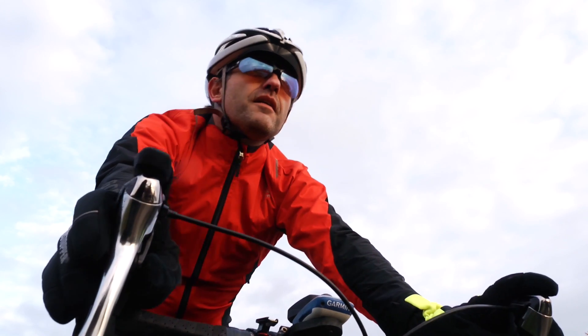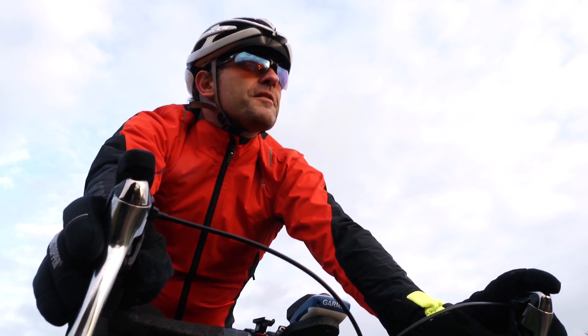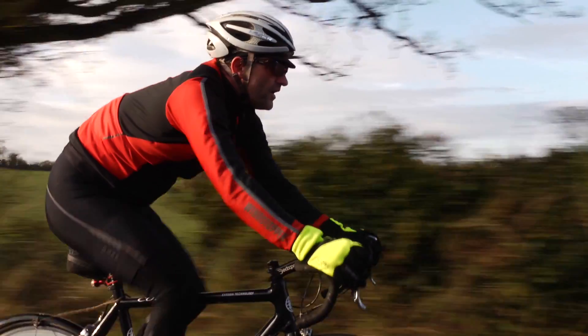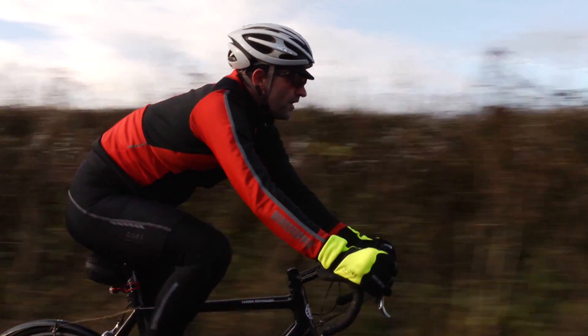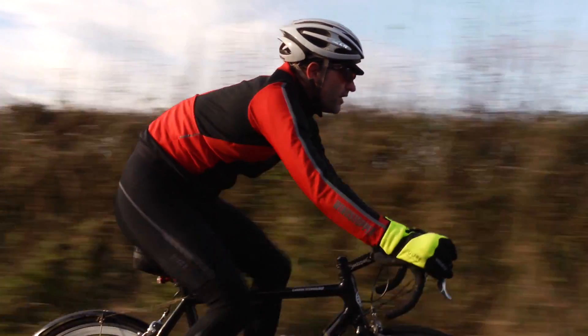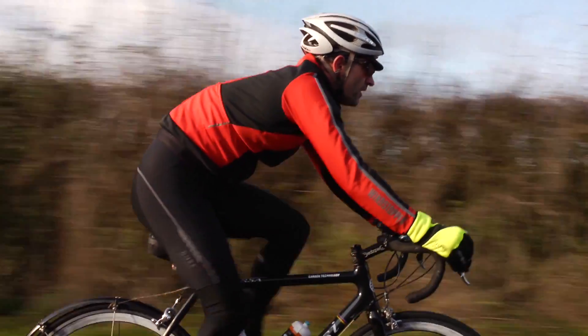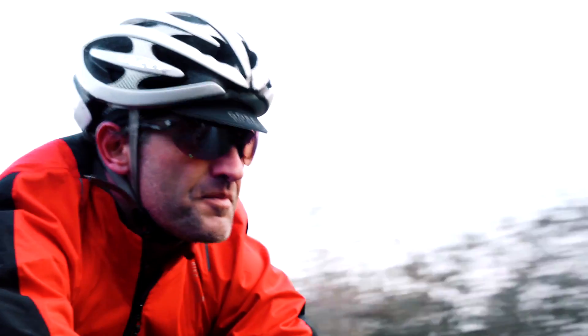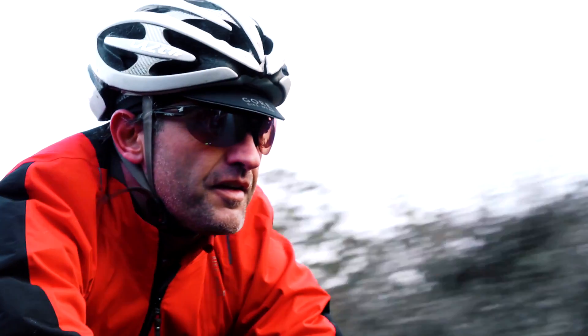Knowing your maximum heart rate is vitally important, as it forms the basis of pretty much every calculation that you'll need to do to work out your various fitness training zones. Going out and simply riding your bike will certainly get you fit in a very general kind of way, but knowing exactly which heart rate zone you're actually riding in will allow you to fine-tune that training to give very specific benefits, such as better fat burning or increasing your VO2 max for improved endurance, strength, and speed.